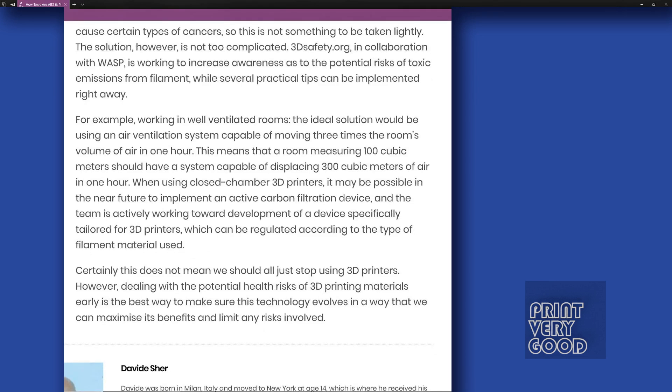Reading on further through the study, they recommend some steps to help reduce your risk to 3D printing fumes. For example, working in well-ventilated rooms — the ideal solution would be using an air ventilation system capable of moving three times the room's volume of air in one hour. This means a room measuring 100 cubic meters should have a system capable of displacing 300 cubic meters of air in one hour.